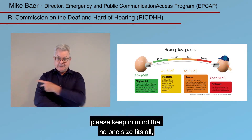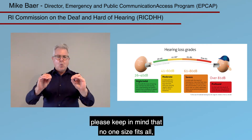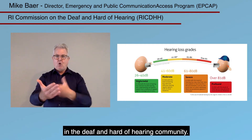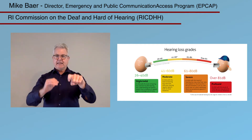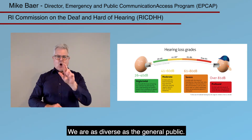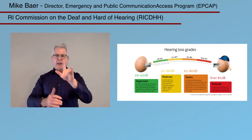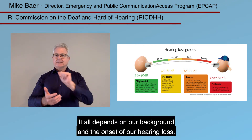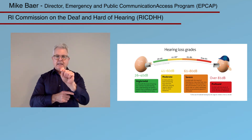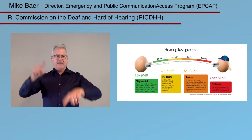When you are working with deaf and hard of hearing patients, please keep in mind that no one size fits all in terms of communication needs in the deaf and hard of hearing community. We are as diverse as the general public. It all depends on our background and the onset of our hearing loss, so our communication needs and requirements vary greatly.